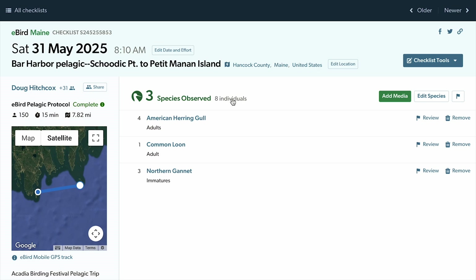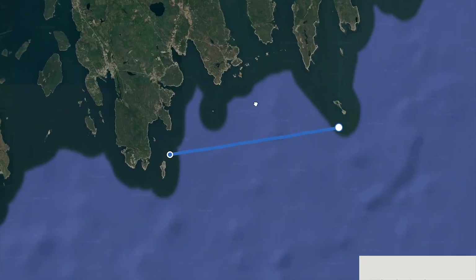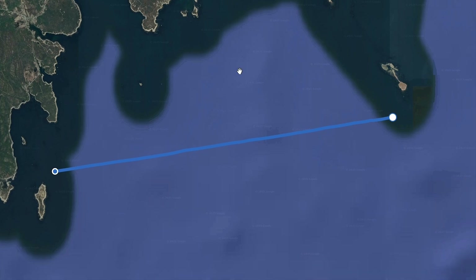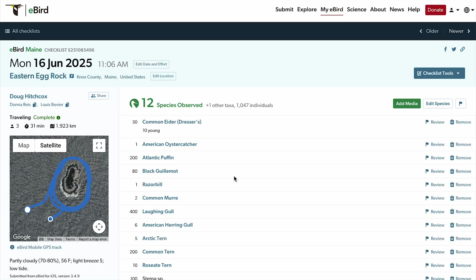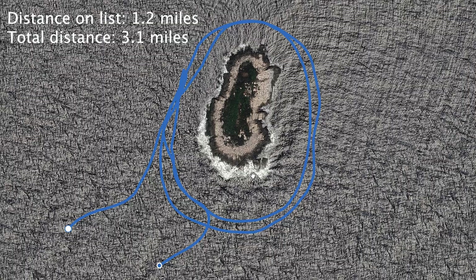Another fun test was how well the app does on a boat trip. Most pelagic trips move steadily with little backtracking, but showing up to an island and circling it multiple times leads to a larger total distance. There's been a tufted puffin in the Gulf of Maine for several years — one of my top nemesis birds — but I keep trying. On this trip to Eastern Egg Rock, despite not seeing the bird again, the app did a great job calculating the unique distance.